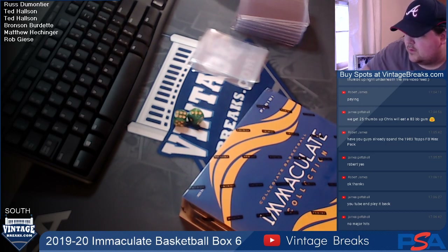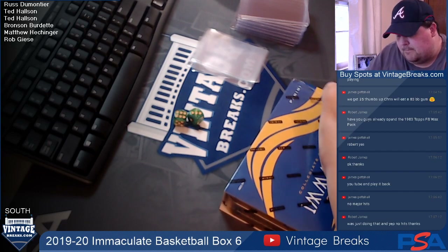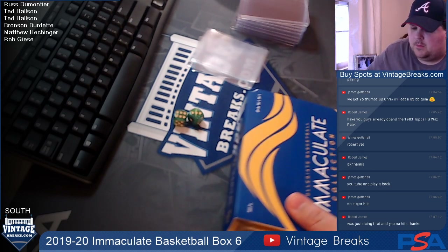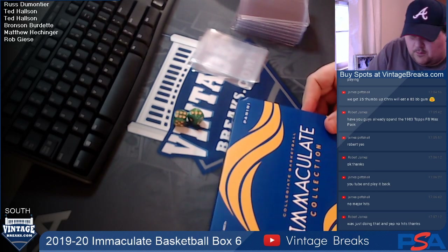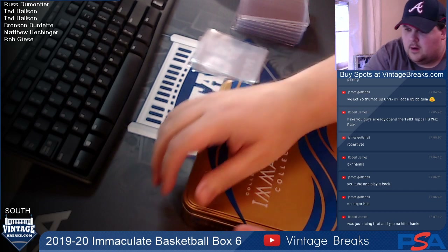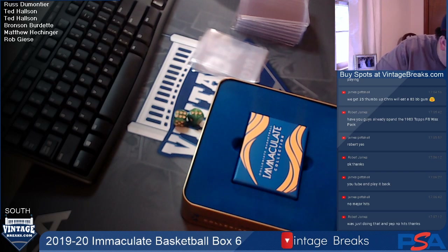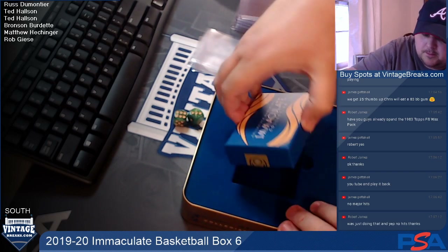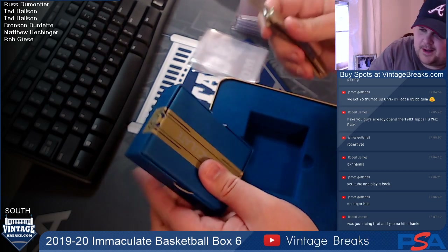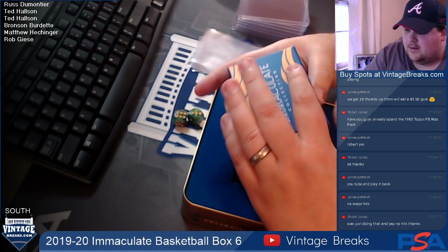We're going to use 180-point top loaders for the big cards in this. I have other sizes standing by. I have Mylar. Make sure your cards get to you safely. Here we go — beautiful box there. Can't use a box cutter in the south; we have to use a good trusty southern pocket knife.